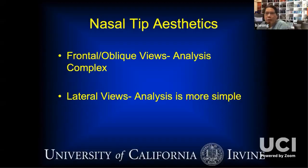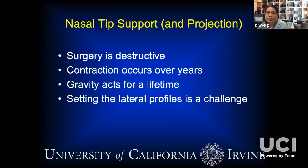Dr. Friedman had a big talk on aesthetics, and previous talks in this series covered the attractiveness of the nose. The analysis comes down to the frontal and oblique views, where the analysis is very complex, and the lateral views, where analysis is more simple — simply because you're seeing something project into space. Today's talk is going to be on nasal tip support and projection, but mostly about the surgical techniques. The fact of the matter is rhinoplasty surgery is destructive.